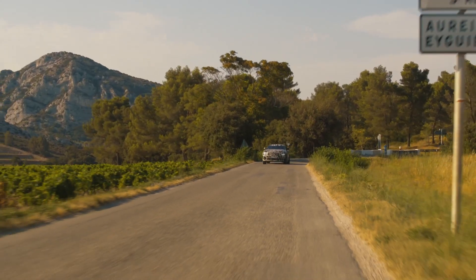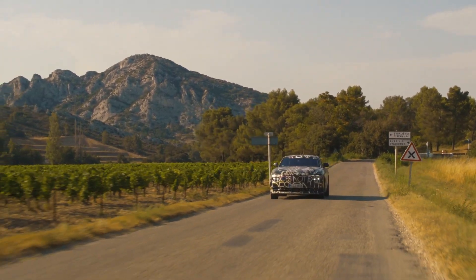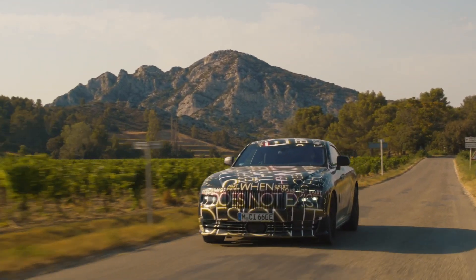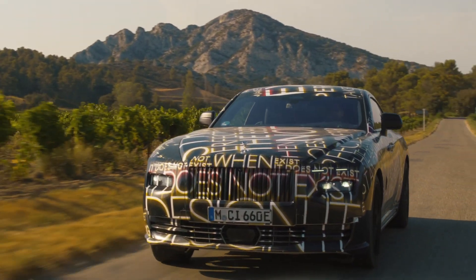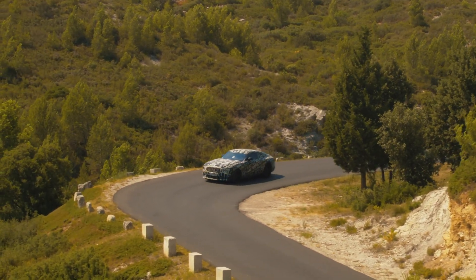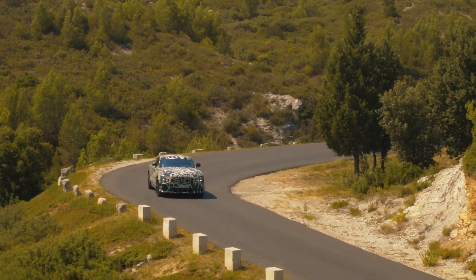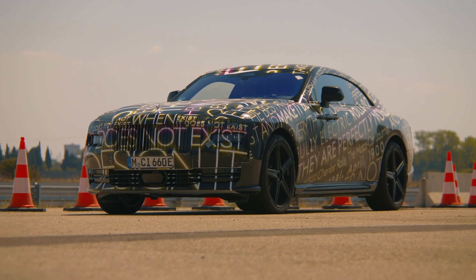Announcing the redesigned Spirit of Ecstasy mascot that will sit proudly at the prow of Spectre, Rolls-Royce aerodynamicists predicted that the motor car would have a drag coefficient CD of just 0.26, making it the most aerodynamic Rolls-Royce ever created. The dramatic design of this landmark motor car, which is only possible using the marque's spaceframe architecture, has enabled engineers to further improve on this landmark figure.